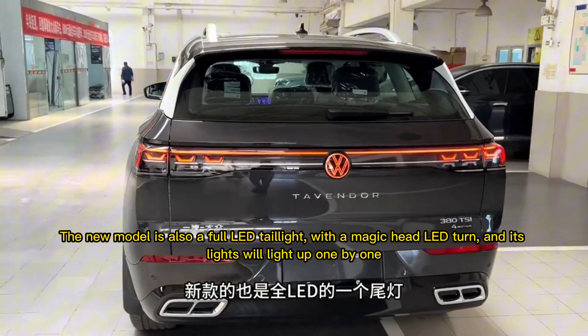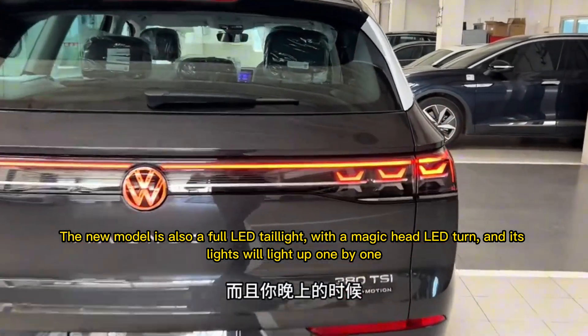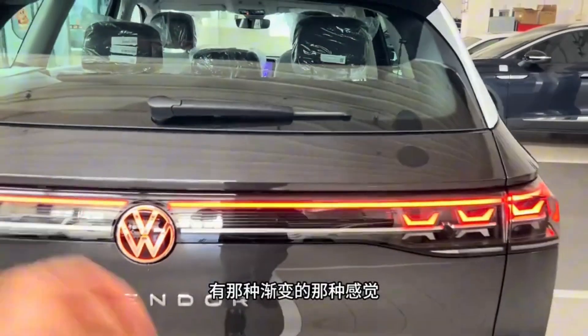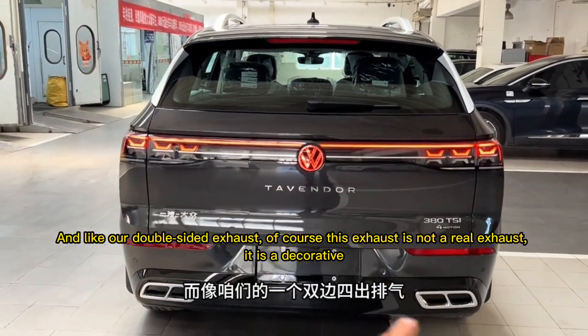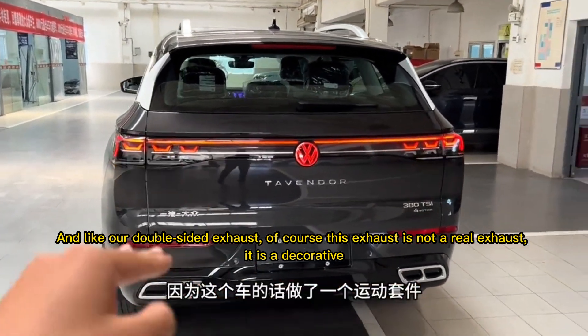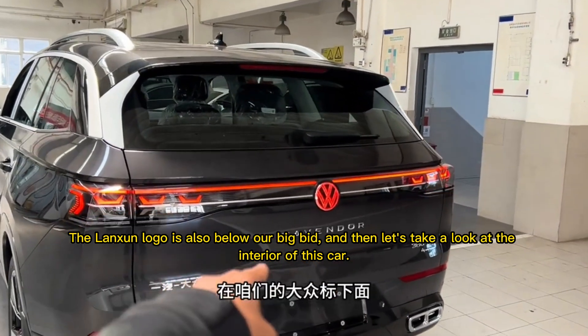The new model also has a full LED taillight with Magic Head LED turn signals, and its lights will light up one by one. It also features double-sided exhaust — though this exhaust is decorative, not functional. The Talagon logo is located below the rear fascia.